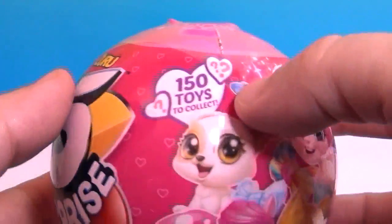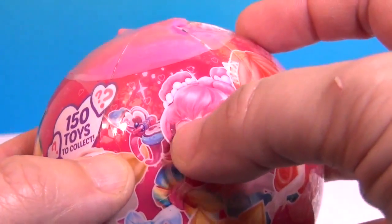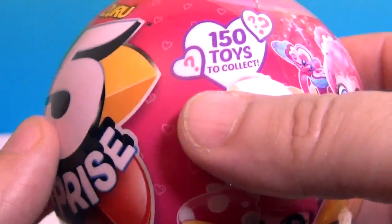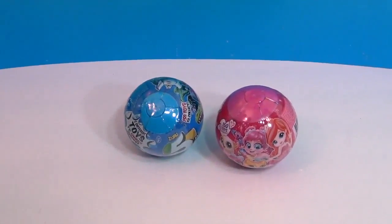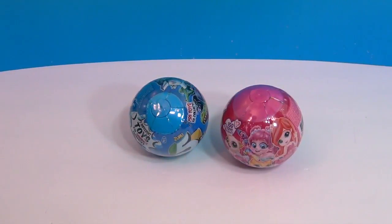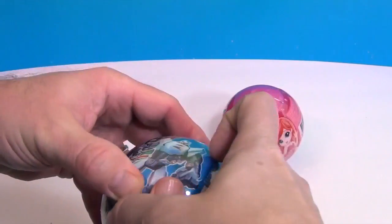Here is 5 Surprise — the pink one. It's got little girls, kitties, horses, mushrooms, and what looks like a ring or jewelry. There are 150 toys you can collect out of the pink ball, and 150 you can collect out of the blue one. They've come out with so many new toys lately — we just opened the Smashers and they are so fun. Looks like there's a perforation to open it up.